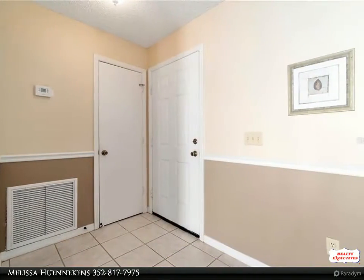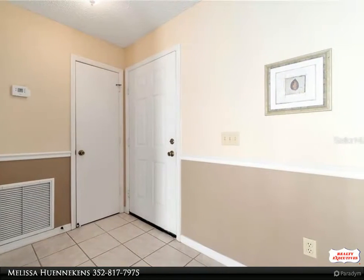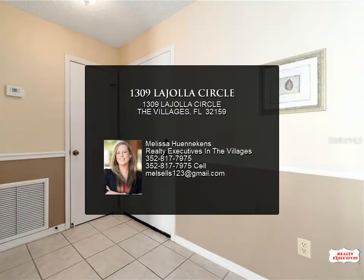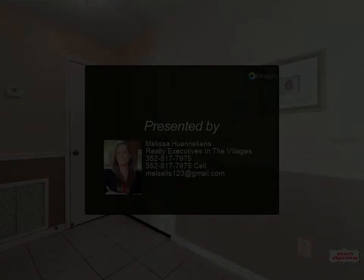lanai. Master bedroom has a nice size en suite with walk-in closet and walk-in shower. Guest bedroom and bath are nicely separated. This villa features a one-and-a-half car garage. The oversize 2.5-ton HVAC was